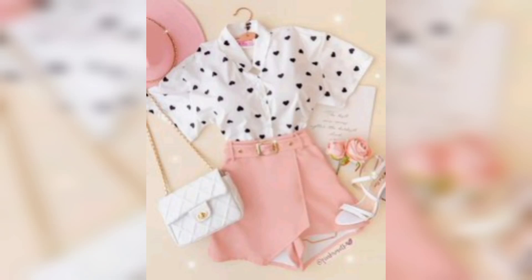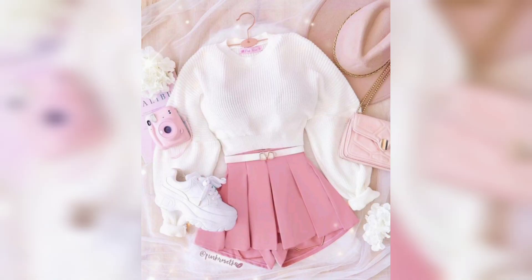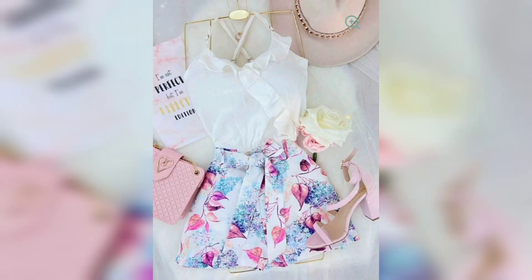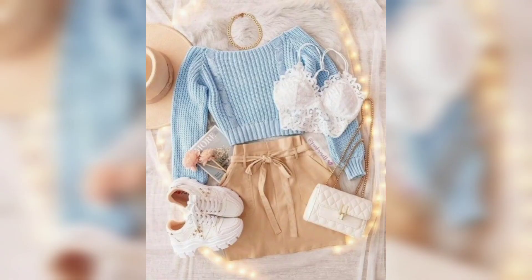Hello everyone, welcome to my channel Unique Fashion. This video is about mini shorts with a shirt. This first one is a blue jeans loose with a shirt, look very beautiful. This one is a very beautiful white look, very awesome, and this one is a light blue.